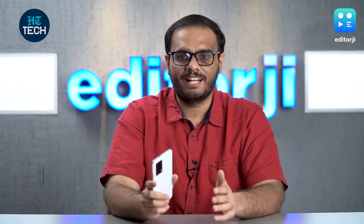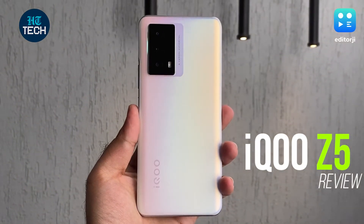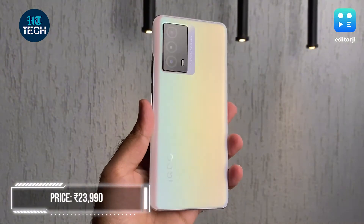Hi guys, you're watching the EJ Tech Show. My name is Deepith and today I have with me the iQoo Z5. The performance-focused iQoo brand promises a great gaming experience along with a good camera, all for a starting price of Rs 23,990.